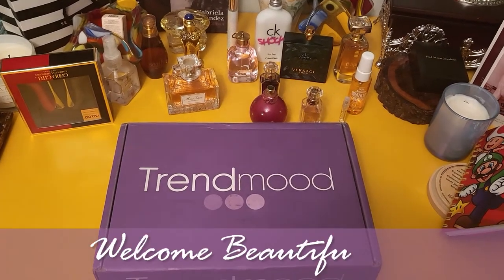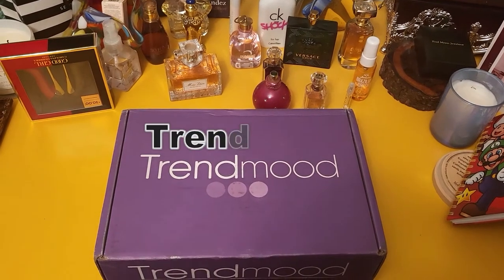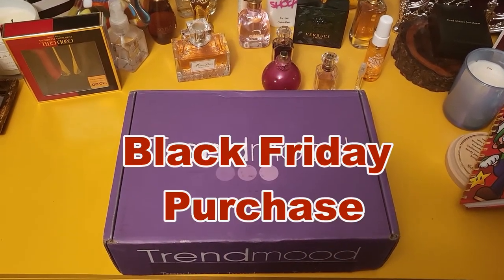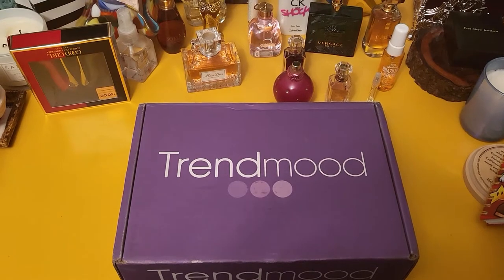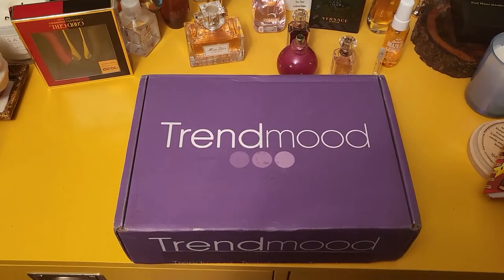Hello everyone and welcome to today's video. We are going to unbox this mystery box that I purchased on Black Friday from Trend Mood. I paid $39 for it and I'm so excited to see what's in it, so let's open it together.